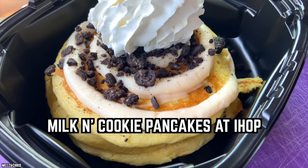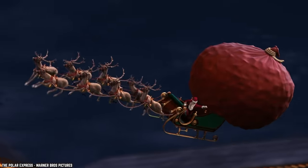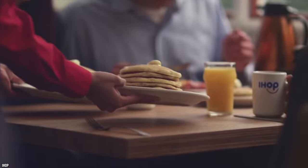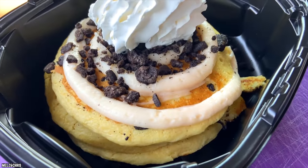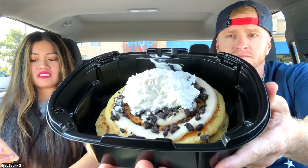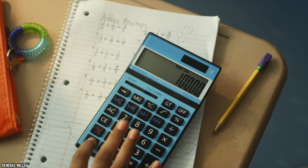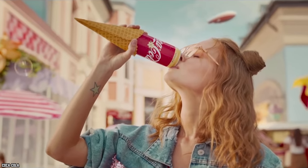Milk and Cookie Pancakes at IHOP. Delivering presents to billions of children is a lot of work, so if Santa needs to fuel up before heading back to the North Pole, he should make a stop at IHOP for some Milk and Cookies Pancakes. The pancakes are fluffier than the Stay Puft Marshmallow Man and stuffed to the brim with Oreo cookie pieces. There's just one problem — these pancakes are probably the unhealthiest breakfast food in the world. The calorie count is off the charts, and the pancakes have more sugar than a Coca-Cola.